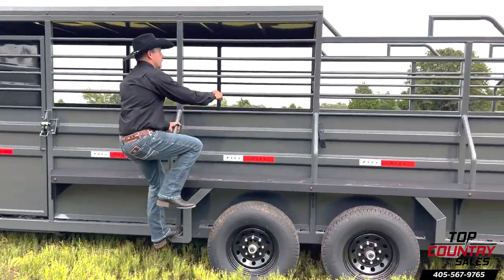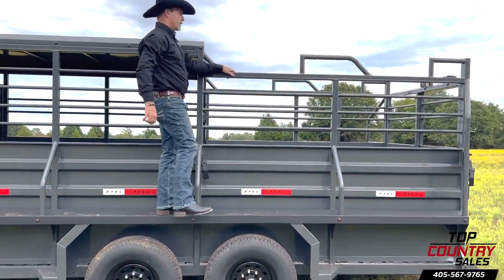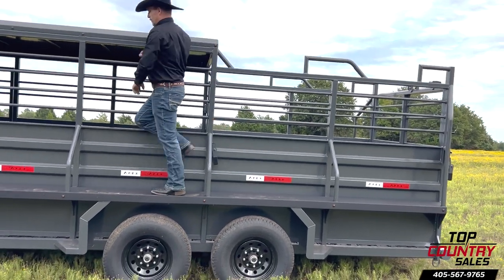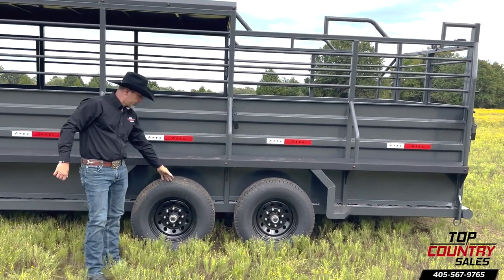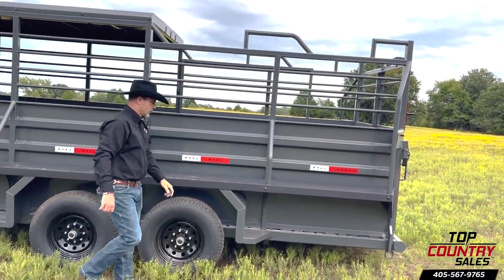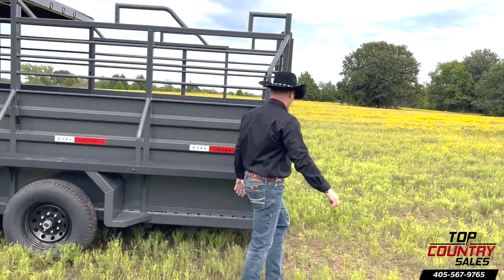For your safety, we've added sturdy non-slip brushed fenders on the sides, allowing you to walk and work with cattle confidently from atop the fender. This model comes equipped with two 7K torsion axles and an upgraded LED lights package all around, ensuring maximum visibility and safety.